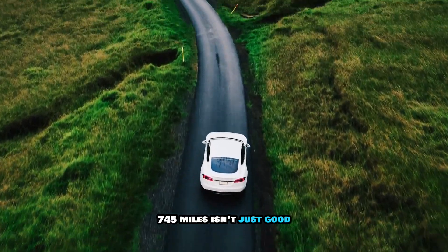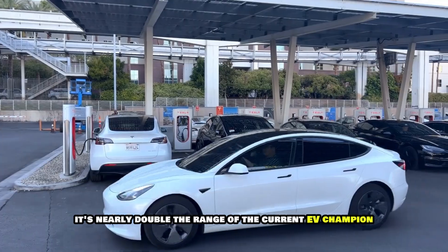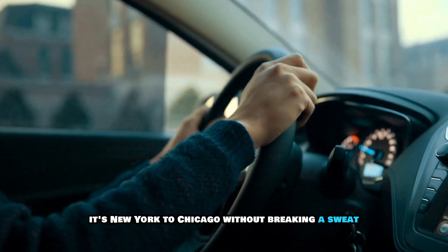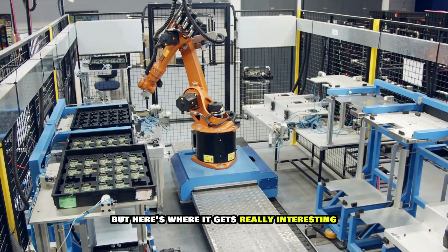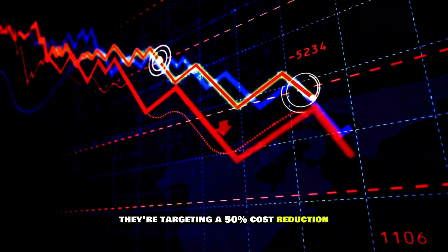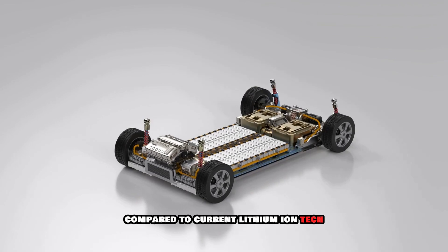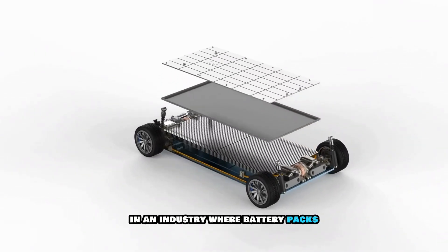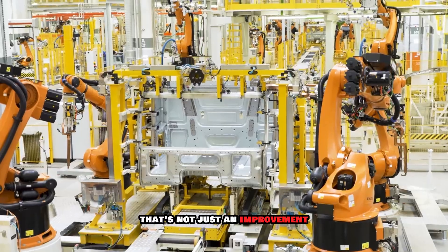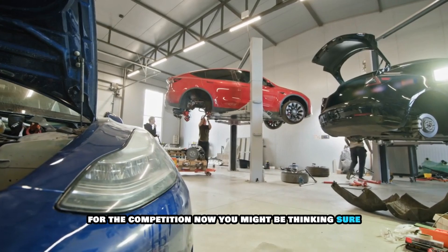745 miles isn't just good — it's nearly double the range of the current EV champion, the Lucid Air. It's New York to Chicago without breaking a sweat. But here's where it gets really interesting: Toyota isn't just aiming for better performance. They're targeting a 50% cost reduction compared to current lithium-ion tech. In an industry where battery packs can make up 30% of a vehicle's cost, that's not just an improvement — it's a potential extinction-level event for the competition.